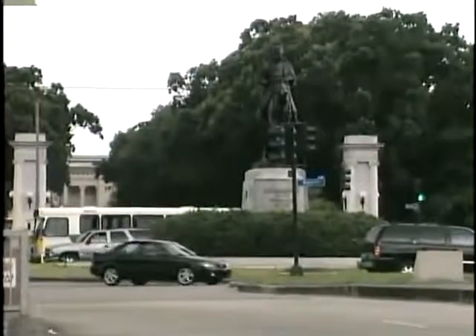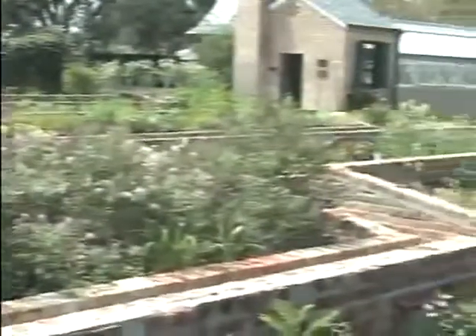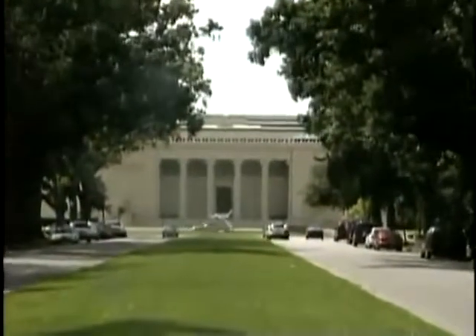Then it's on to City Park, originally the site of a large plantation. Its 1,500 acres make it one of the largest urban parks in America. If you have time later, be sure to visit the prestigious New Orleans Museum of Art — that's straight ahead, near the entrance to City Park.